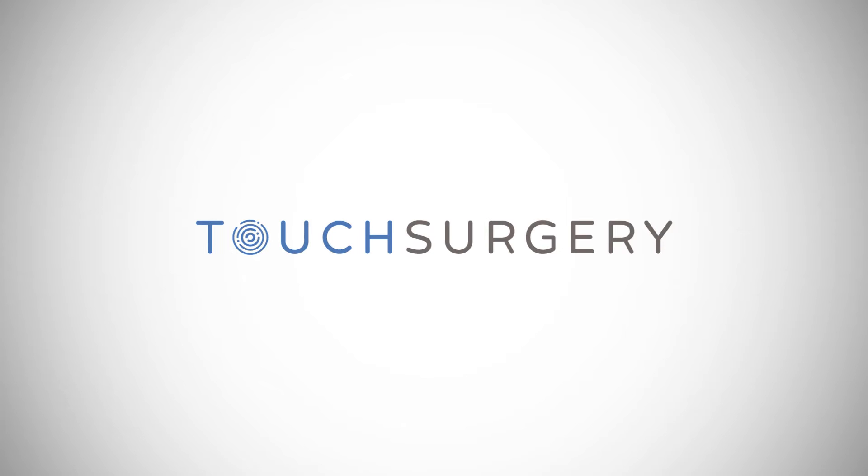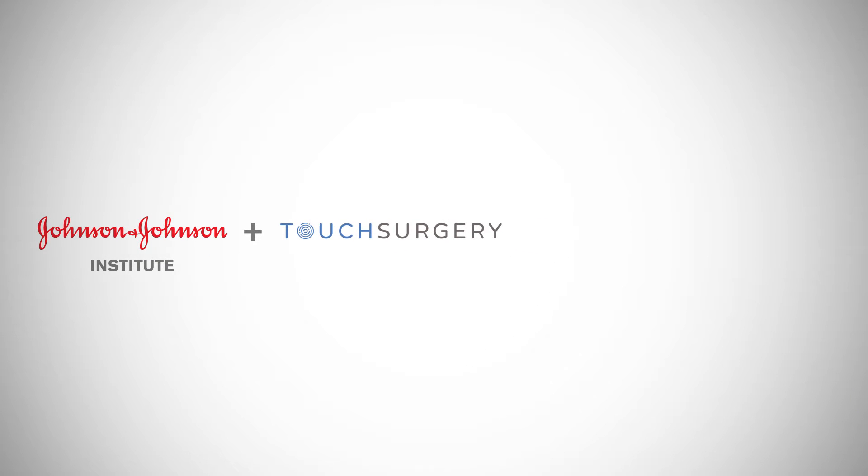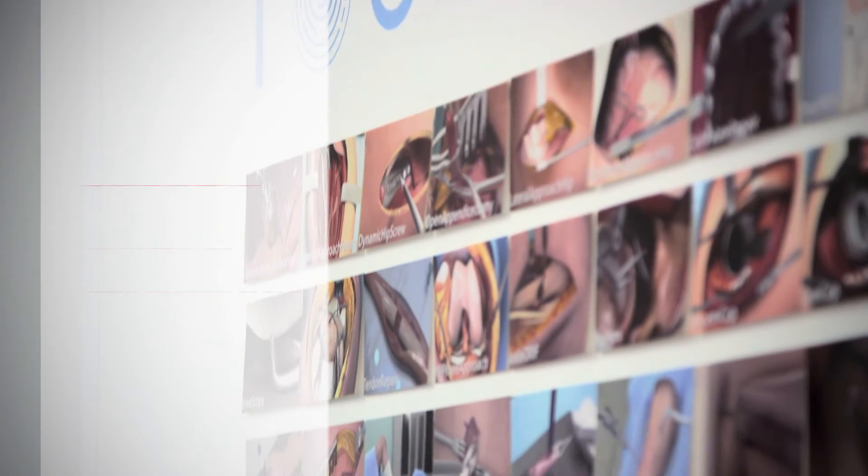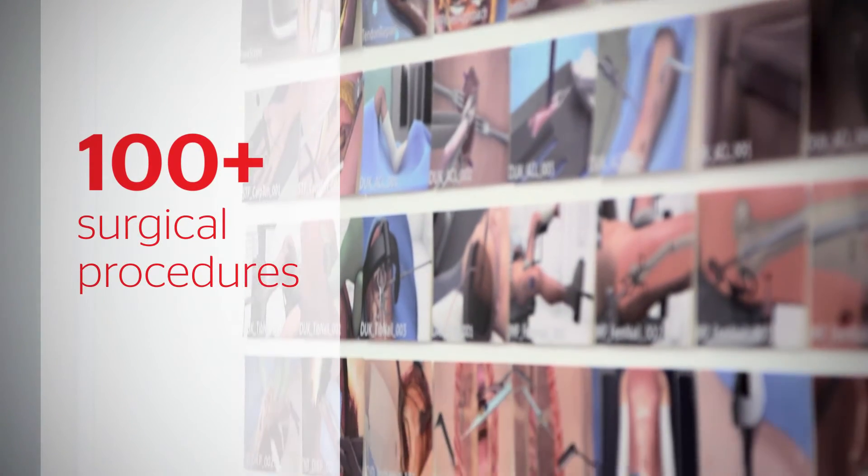Touch Surgery features content developed in collaboration with Johnson & Johnson Institute and top surgeons around the world. Residents can choose from a growing library of more than 100 surgical procedures.